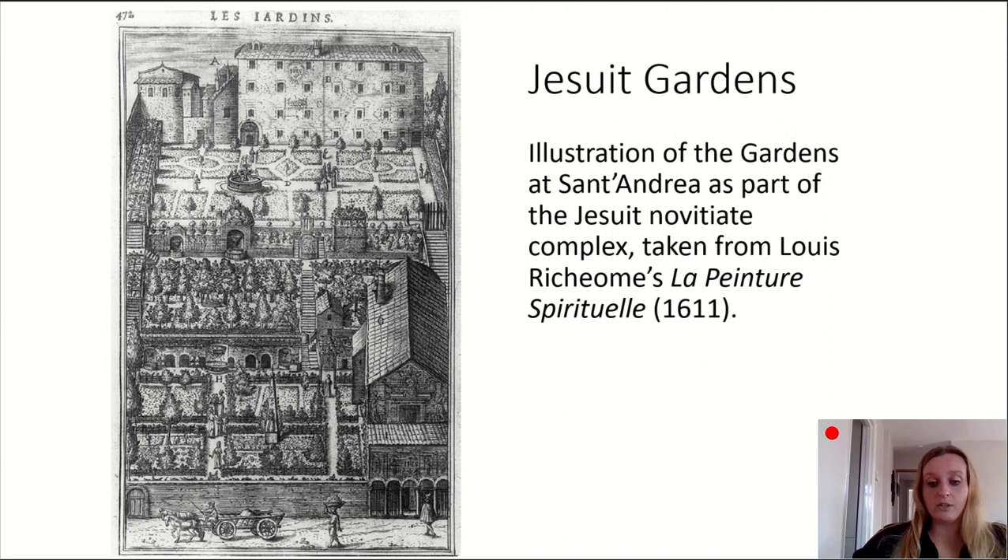The architect Vignola was commissioned to design and build the summer residence and gardens. He collaborated extensively with the Farnese family throughout his life, becoming their family architect, and also designing the Villa Farnese at Caprarola from 1566 — including its gardens and water features — the Palazzo Farnese in Piacenza from 1558, and the Chiesa del Gesù from 1568, the mother church of the Jesuit order.